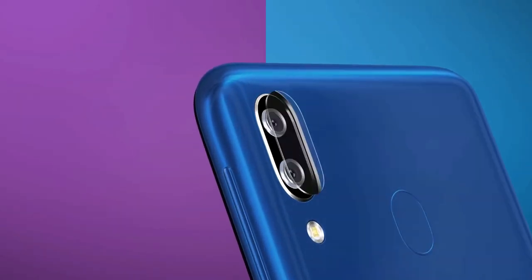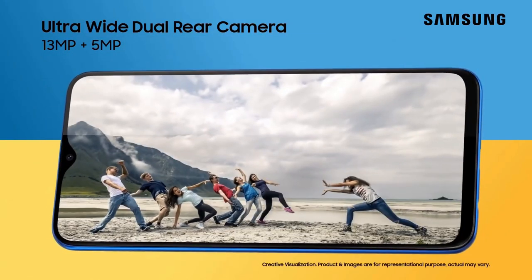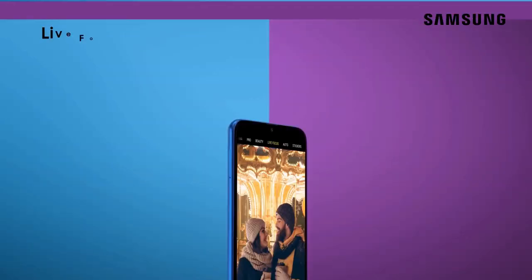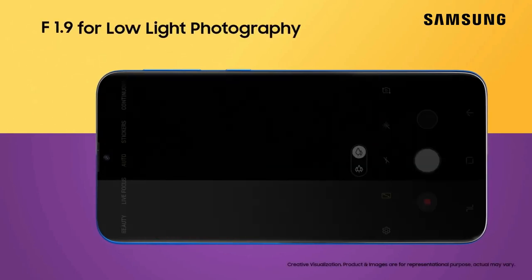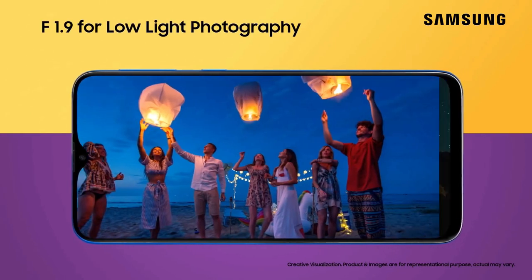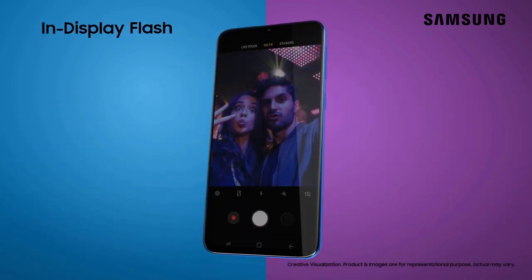Now let's talk about the cameras. On the rear, the Galaxy M20 has a 13-megapixel primary camera combined with a 5-megapixel secondary wide-angle shooter. On the front, you get an 8-megapixel selfie camera. The primary rear camera sensor is a decent performer. We managed to get well-balanced shots in proper lighting, and the Galaxy M20 performed a bit better than other budget phones.